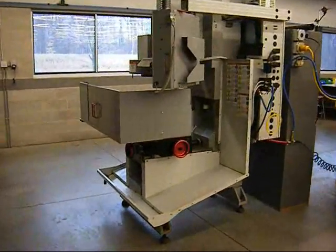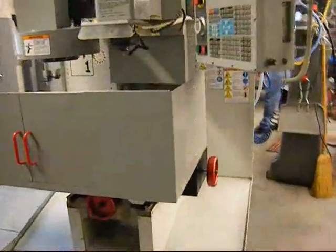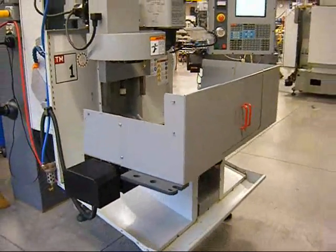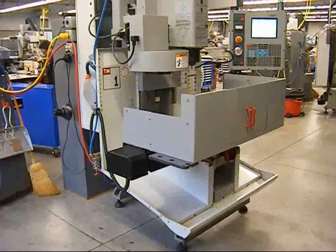The Haas toolroom mill is almost without a scratch, maintained in a laboratory-type environment. This is an excellent value.